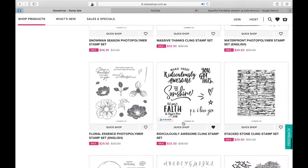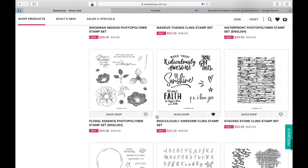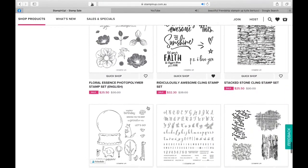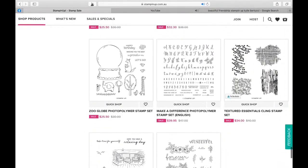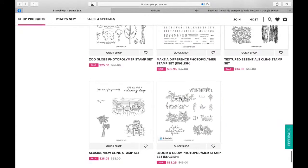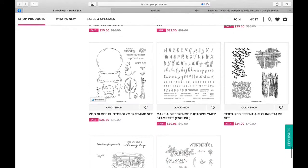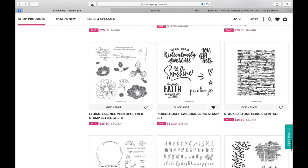I love this one - Ridiculously Awesome. There's so many people that don't have this one - make sure you put that one in there. It's just like 'You Are My Sunshine' and 'Make Today Ridiculously Awesome' - so cool. Even some textured ones. And these two - Bloom and Grow is beautiful. And that's the end. And even these little cute kangaroos - and look at the little koala. So there you go - that's our little sale.